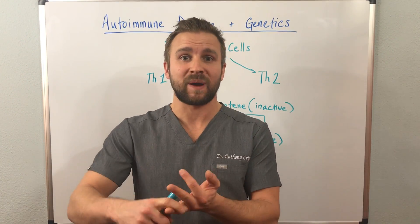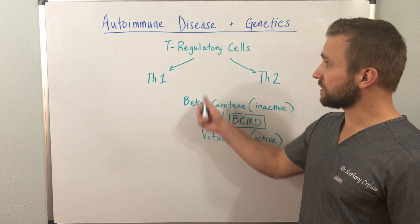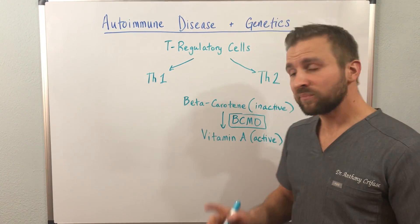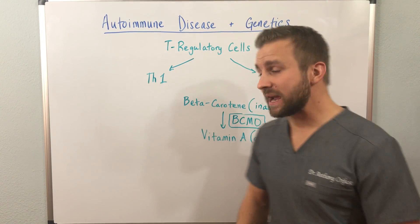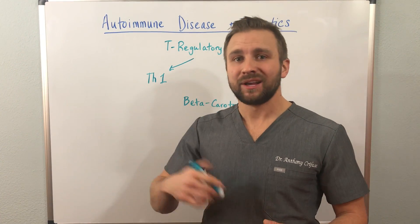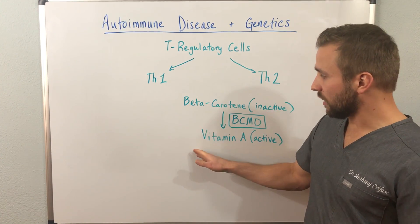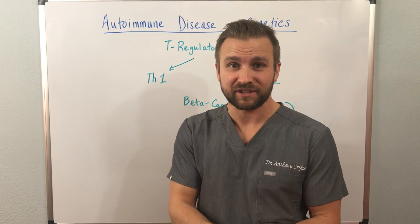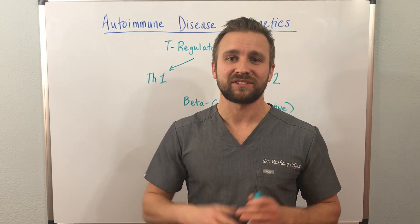A leaky gut syndrome, barrier compromise, as well as environmental triggers can all be propelling them toward that state. This is a really important point that needs to be tested for, because if a patient does have this, there are solutions. You can supplement through this by giving the active form of vitamin A — cod liver oil and other fat-soluble foods are good sources. You can also work through this genetic mutation. Your genetics do play a role in your health, but there are always natural options.